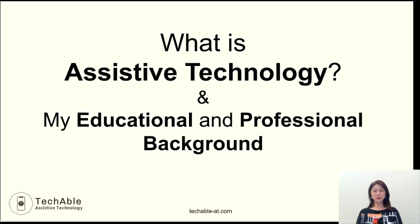Hi, everyone. My name is Rosemary, founder of TechAble Assistive Technology. I think terms like assistive technology or AT services are still unfamiliar to many people. So let me briefly explain to you what assistive technology is, and also let me tell you my educational and professional background.